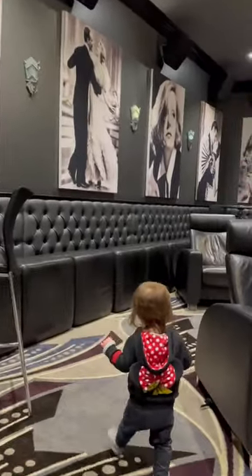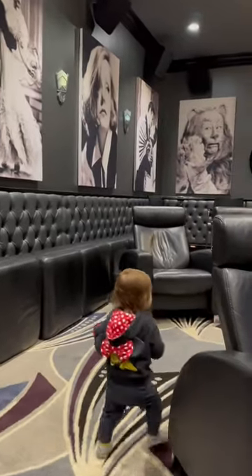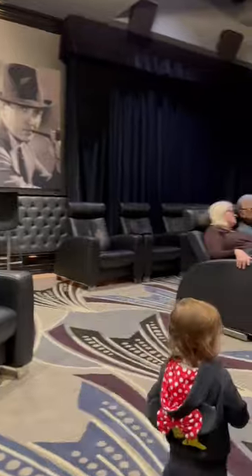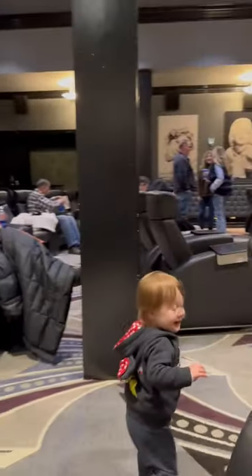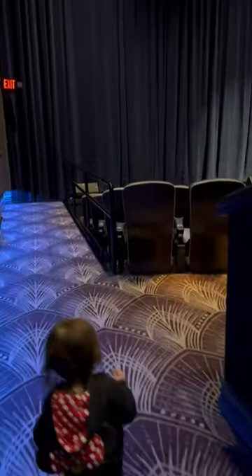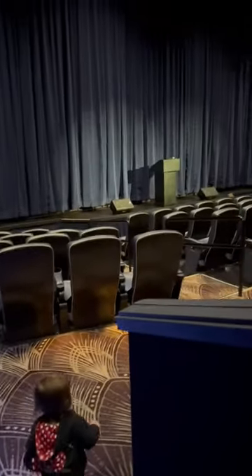There are these really comfortable leather recliners and there's a bar in the corner. You can reserve this for events, but it's a very cozy and intimate feel. Downstairs is the main theater with reserved seating.